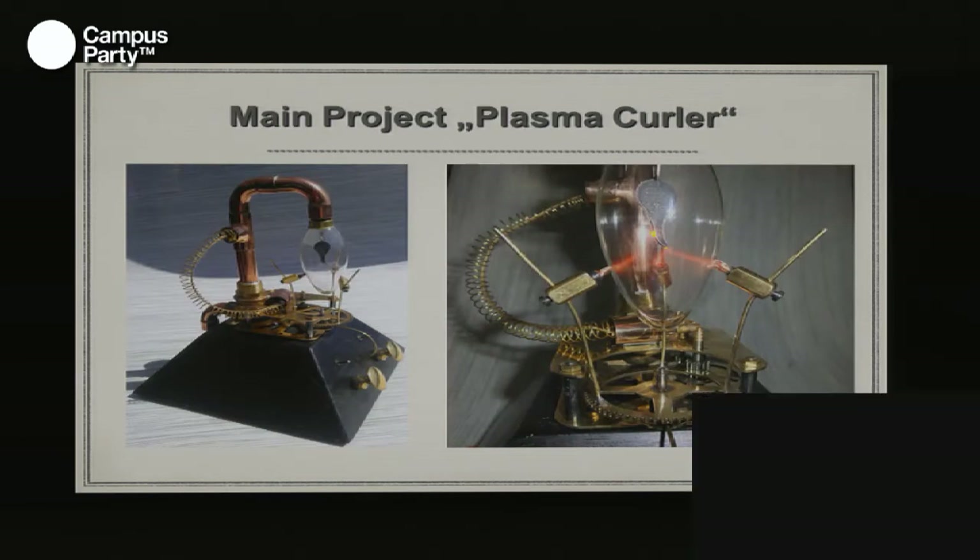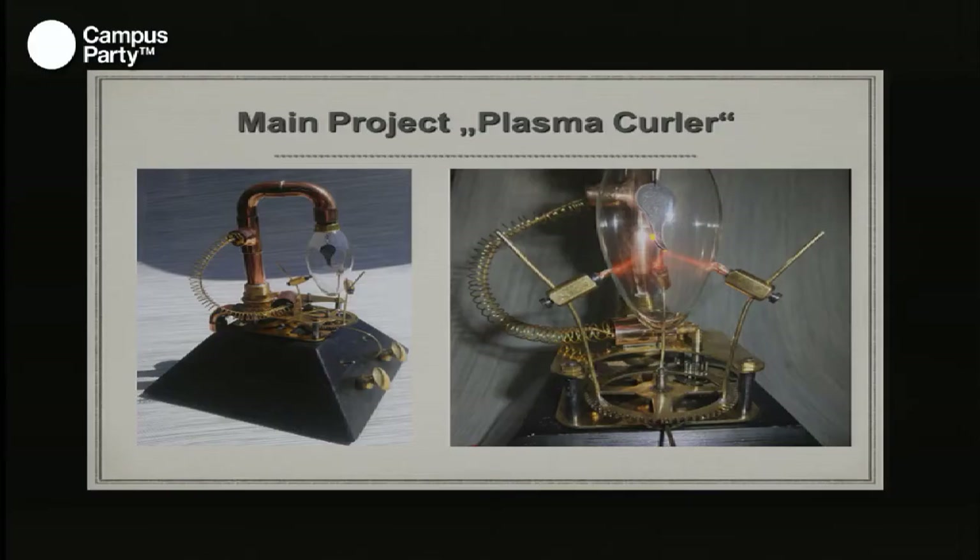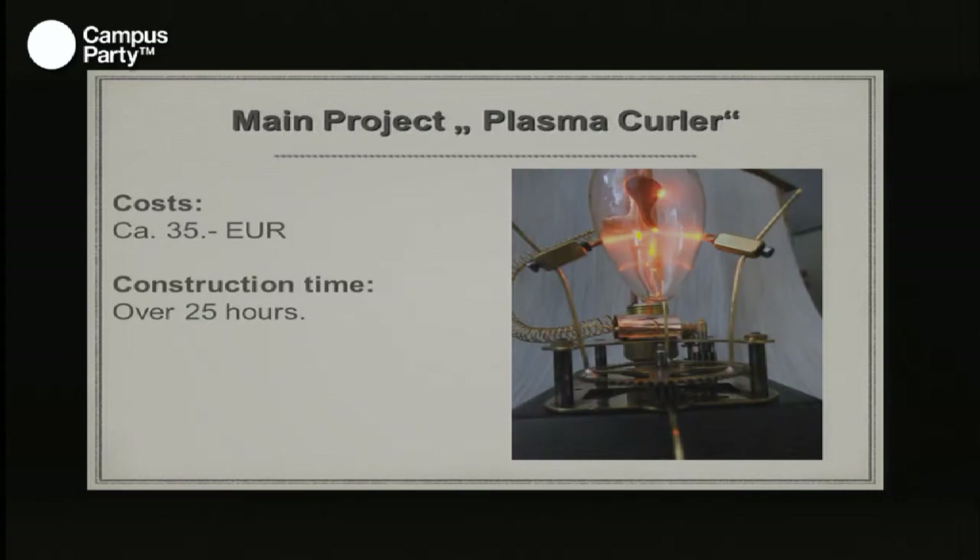On the left picture you see switches for the high power and the gear engine. Below are contact parameters for the rotation speed and the plasma intensity. On the right side you see a detail of the reduction gear and the plasma contact. This was a really fast project — I only spent 25 hours on it and 35 euros.